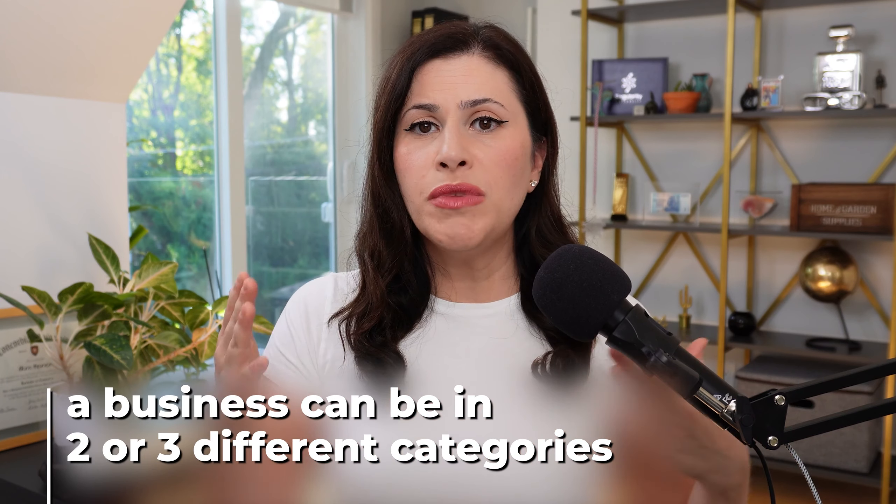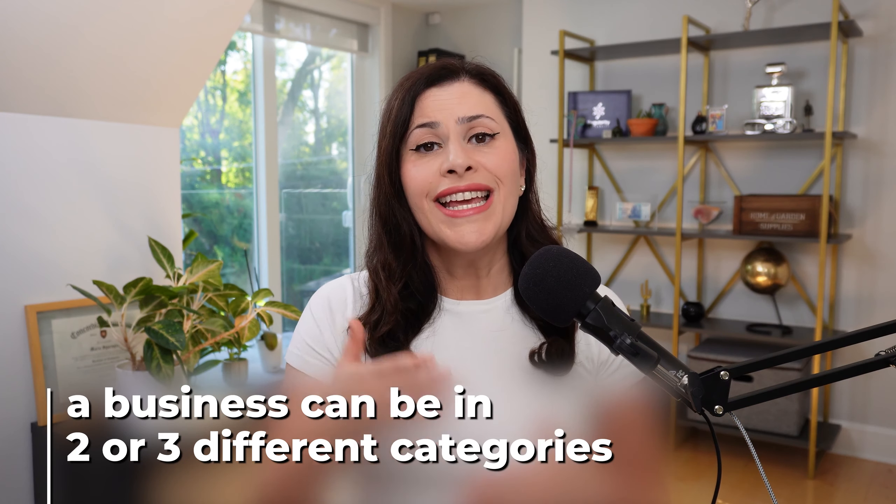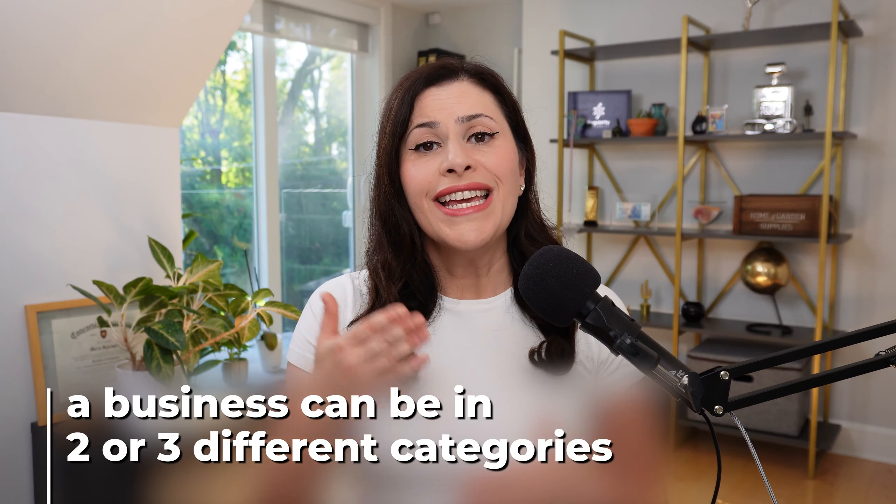The business category that you're in will determine how much you're paying in merchant fees, so it's important that it's accurate. Sometimes a business could fall within two or three different categories. What we do here at Direct Payment is make sure we choose the category that gives you the lowest merchant fees. Look through different MCC codes to find which ones your business is applicable to, and then find the rates and fees associated with that business category.